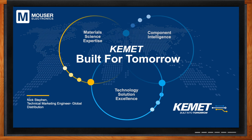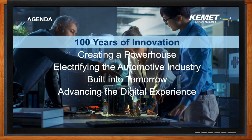Nick, it's been a little while since we last did a Chalk Talk with KEMET, and you guys recently passed your 100-year anniversary. So what's been going on? Today I'll be talking about a couple of different things, but most importantly I'll be focusing on electrifying the automotive industry and how it impacts KEMET. But before that, I do want to talk a little bit about the history of KEMET. KEMET has been around for 100 years, and last year we celebrated our anniversary.